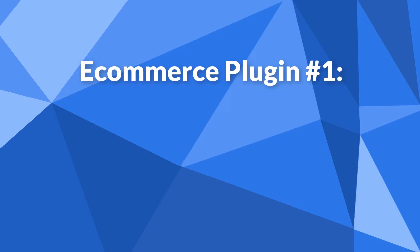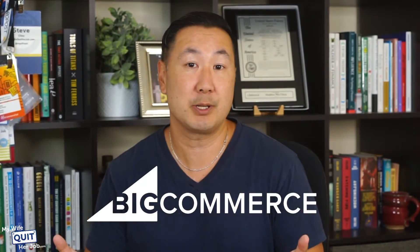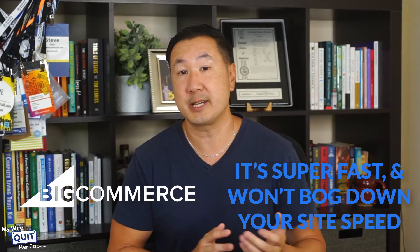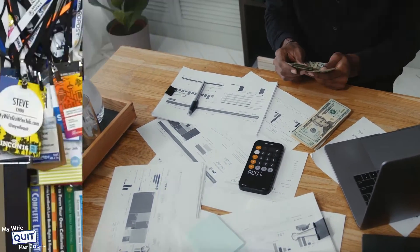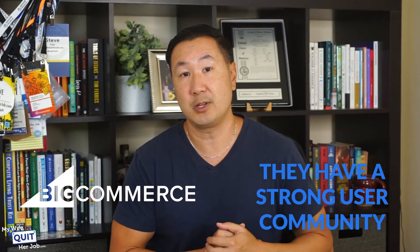eCommerce plugin number one is BigCommerce for WordPress. If you are not tech savvy and you don't want your online store to slow down your site, the BigCommerce WordPress eCommerce plugin is my top choice. The BigCommerce plugin installs a fully-featured shopping cart on your blog. It's super fast and it won't bog down your site speed at all. All of your products and transactions are hosted on BigCommerce's servers, and you don't have to worry about anything technical — BigCommerce takes care of your server uptime, your security, your payment processing, everything. BigCommerce is also well-supported by third-party developers and has a strong user community.